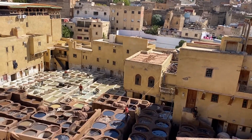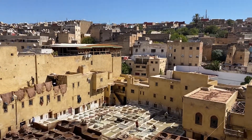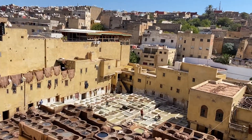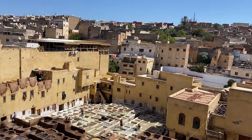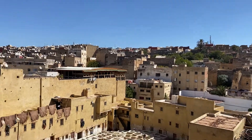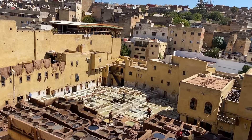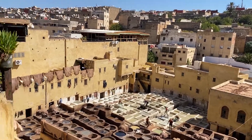First they bring fresh skin from the slaughterhouse. Then they put the skin in the white sections — you see the white ones — to bleach. They put the skin there with lime, steel salts, and pigeon droppings.